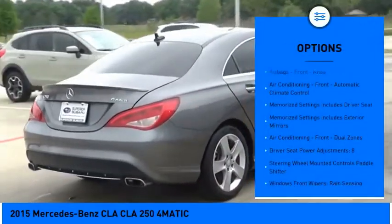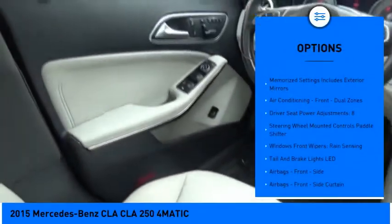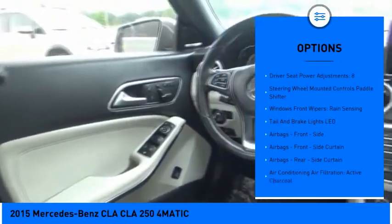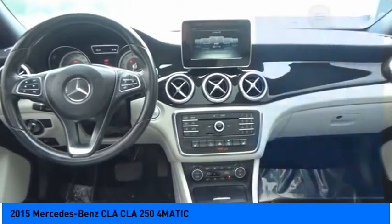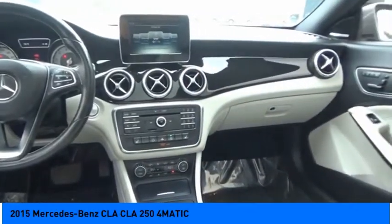Stability control, traction control, cruise control, driver attention alert system, airbags, front knee airbags, power brakes, fog lights, trip odometer, child safety locks, and clock.